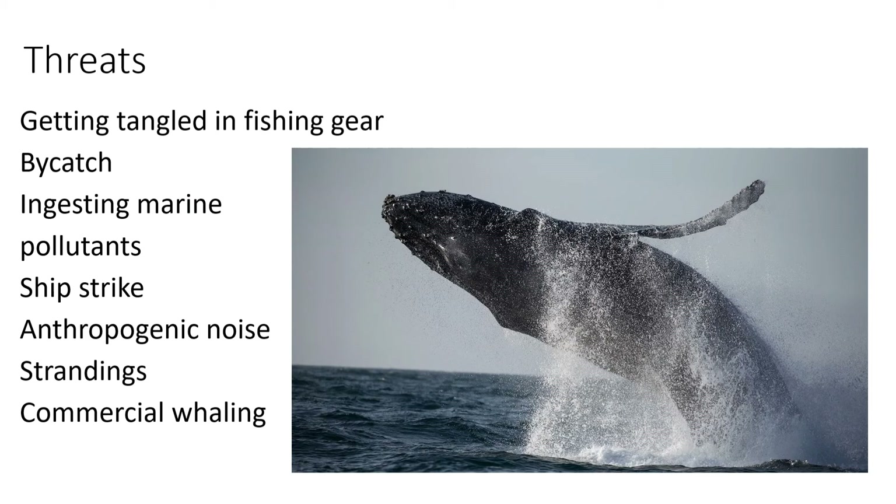Threats. Getting tangled in fishing gear — this is fishing gear that has been discarded, known as ghost gear. It continues to kill after it has been discarded. Bycatch: this is one of the species that is not the target species in fishing — it's caught accidentally. This can lead to death or serious issues that may later lead to death.